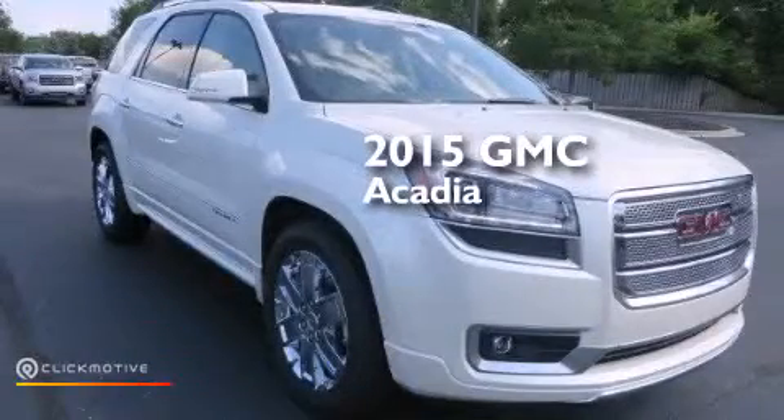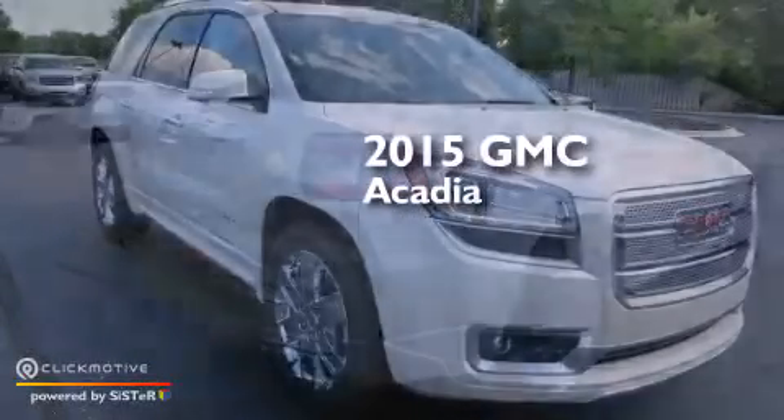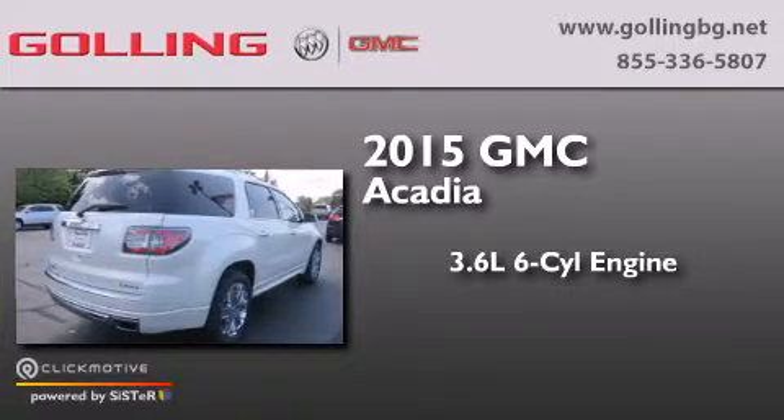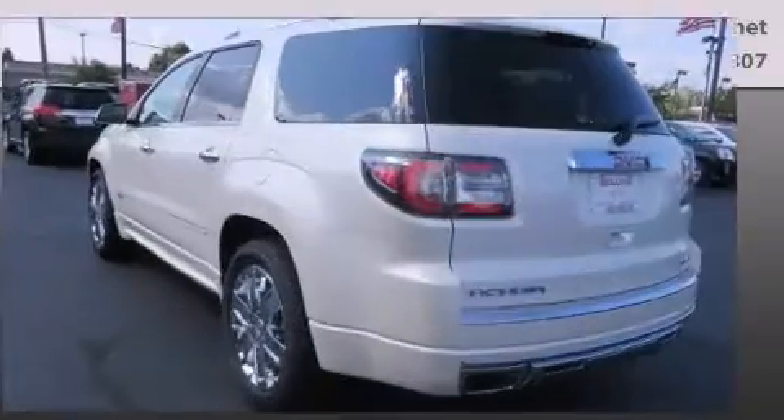This is a brand new 2015 GMC Acadia. It features a 3.6-liter, six-cylinder engine, a six-speed automatic transmission, and all-wheel drive.